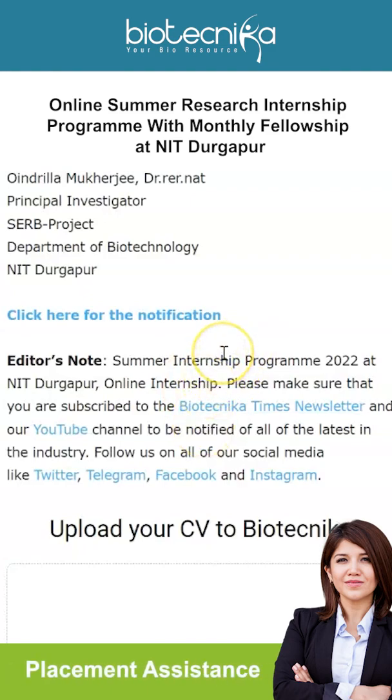Also include a copy of your photo ID, one recommendation letter, your thesis and project report, and publications if you have any. The email ID is provided on the page linked in the description box where you can also check the full notification. All the best — apply, and I hope one of you gets this spot!